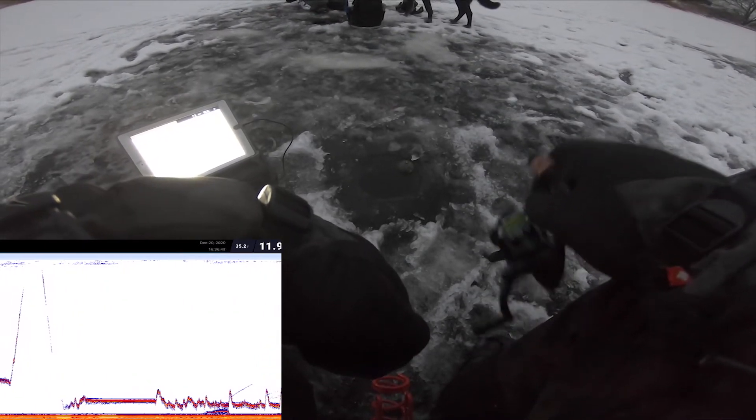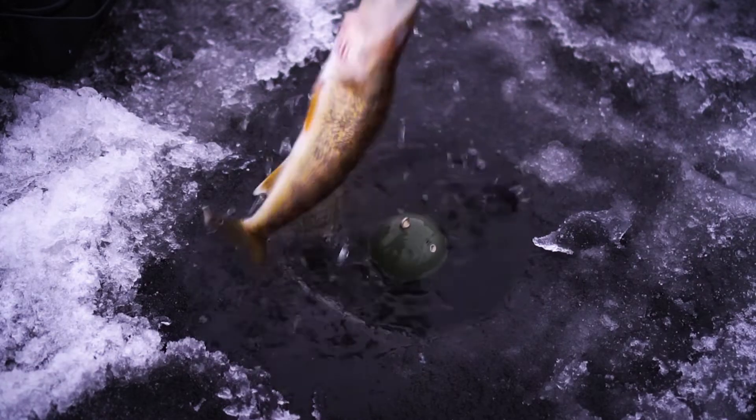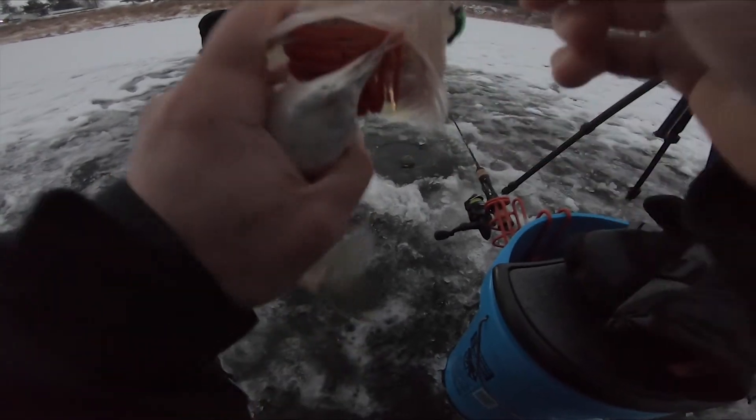Maybe my drag's too tight. I'm marking again. This might be that fish again. My damn thumb, dude. Another small walleye, but I will take it — this is fun. Come here, please. It looks like I'm still marking, so there might be more down there. There's a fish right behind me too.